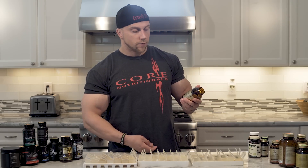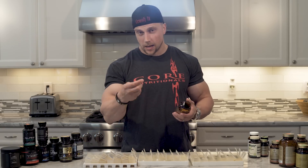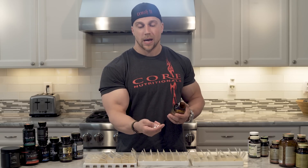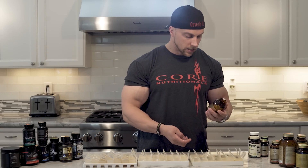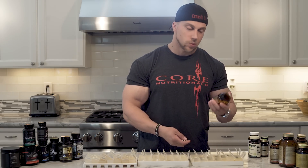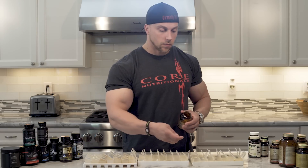Zinc. Really good for testosterone support. I take these little tabs that dissolve in your mouth — they're kind of nasty, but if you feel a sore throat coming on, it works great for that too. This is 22 milligrams, so it's not a huge dose. I take a serving of this right before bed.